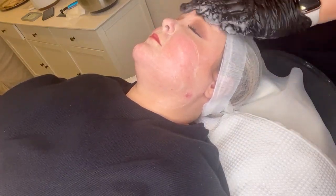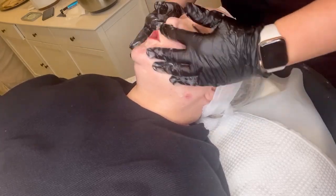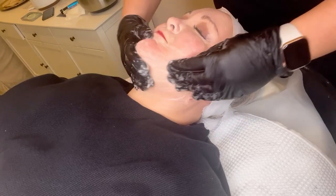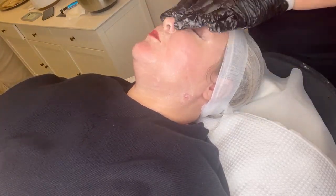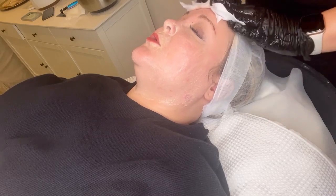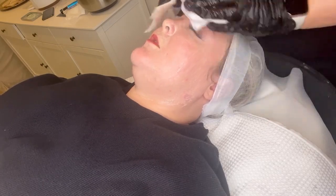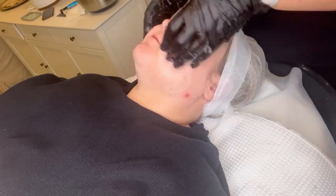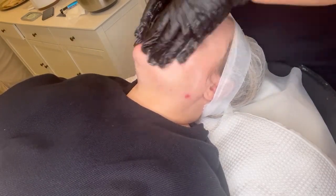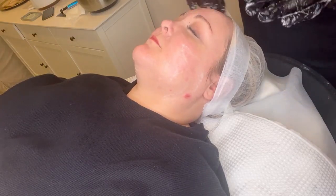So to start, Christy always gives me a really gorgeous double cleanse. I've sped this up for you guys because no one wants to see me getting my face washed. You will notice I have a scar on my neck — that's from me trying to do my own dermaplaning. Don't recommend it because that's what happens.